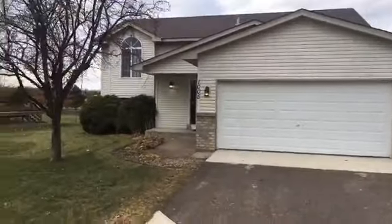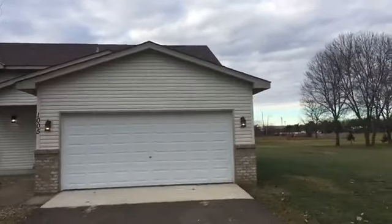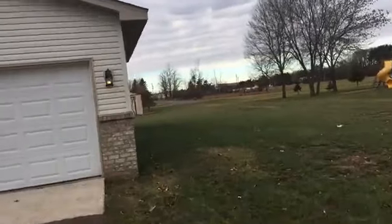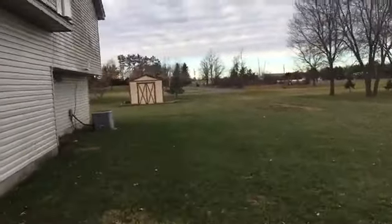We're going to show you front and back on this one. We are outside — you can see it's a two-car garage. Inside it's a five-bedroom, two-bathroom home with a pretty good-sized yard. Out back we've got a storage shed and there is a deck.